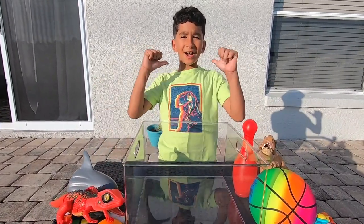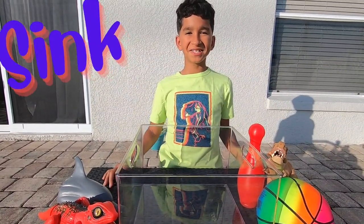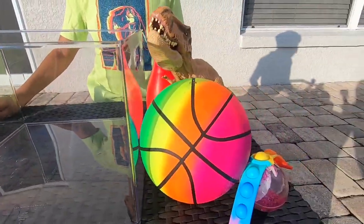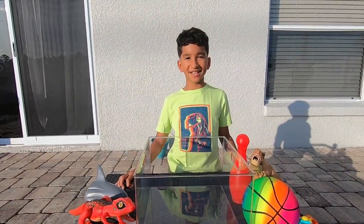Hi guys, welcome back to my channel. I'm Mason, and today we're going to be doing a sink or float challenge. I found some stuff around my house, and let's see what floats and what sinks.